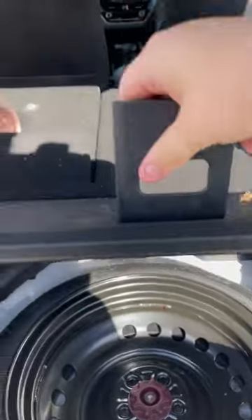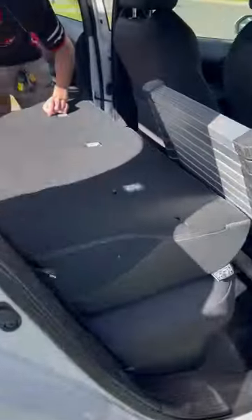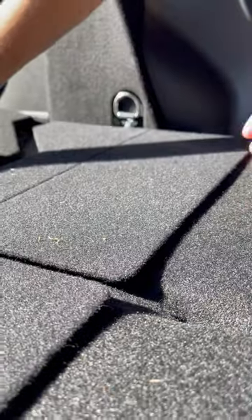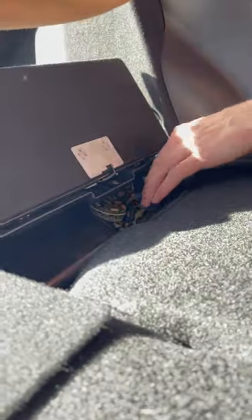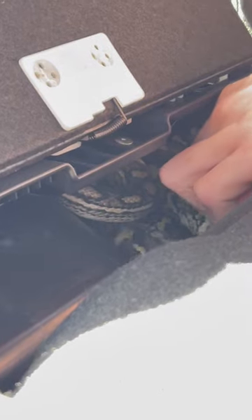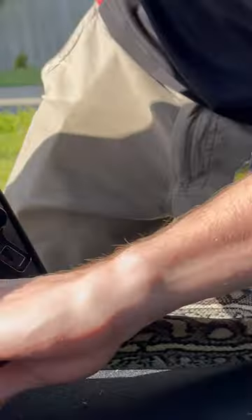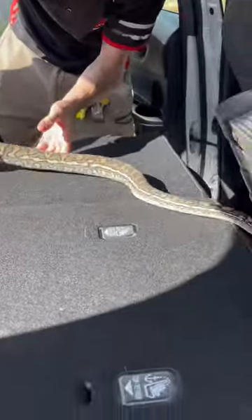Oh, here it is! Yeah, come around — he's in there. Look at that. Little cheeky. I think this was a bit of a biter too.